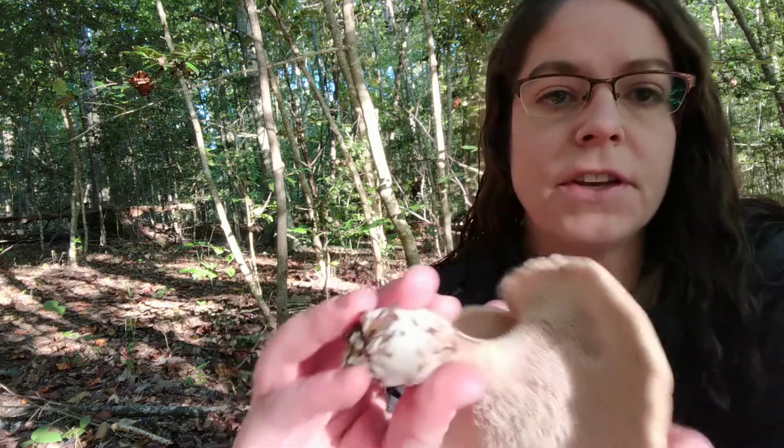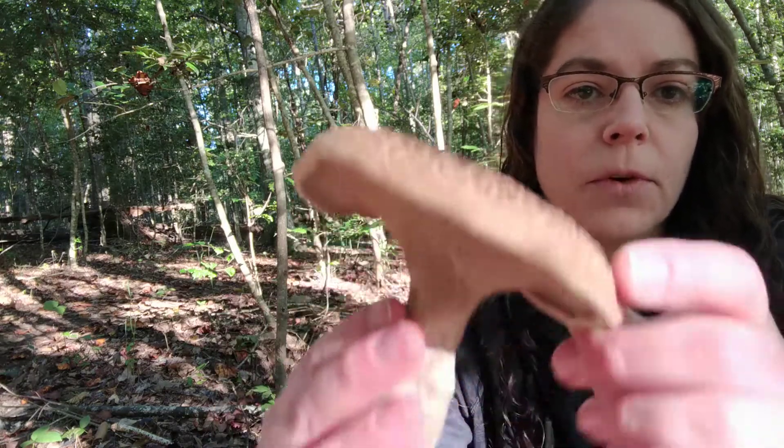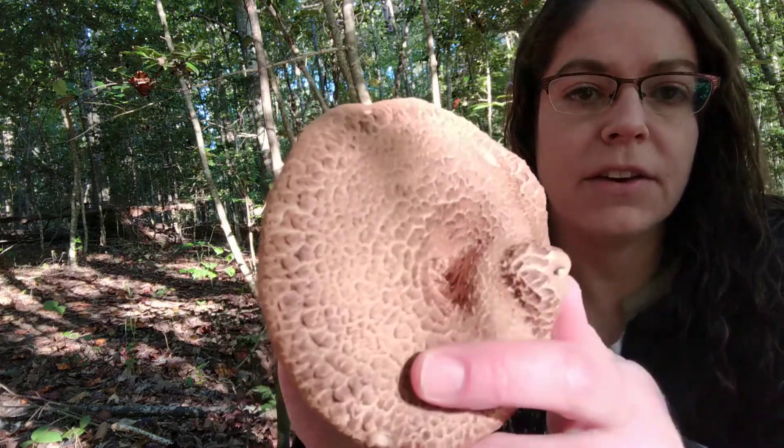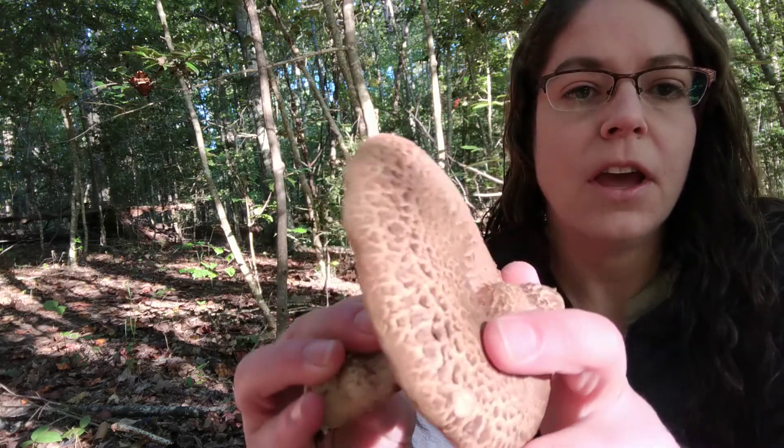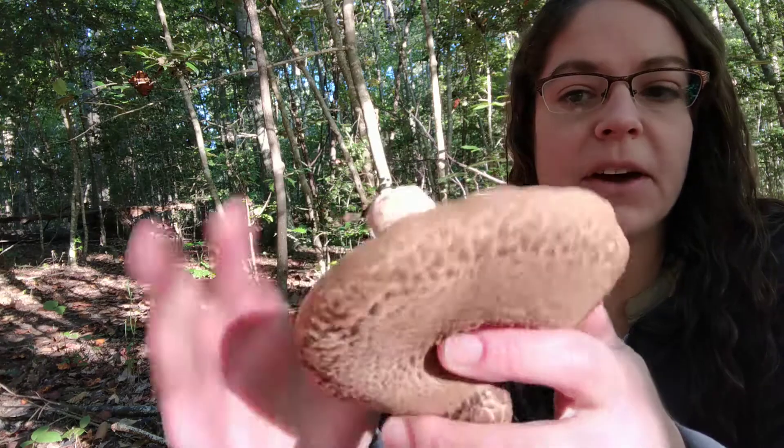Hey guys, it's Anna. I'm out on a beautiful Saturday morning in early October and I have just happened across a mushroom in the Sarcodon genus. This is a really gorgeous mushroom and they're not terribly common. I see them probably a few times a year, so I'm pretty excited about it.